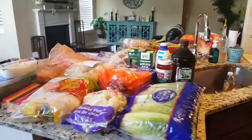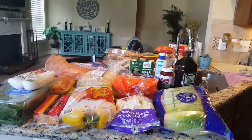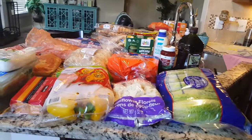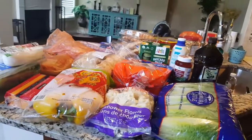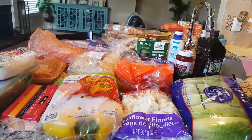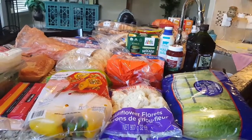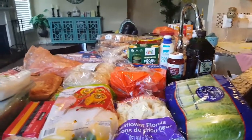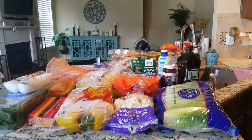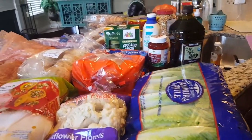Today I went to Costco and I drove myself — I finally have glasses that help my vision in order to drive, and I'm very excited about it because it's been about two and a half years since I've been able to drive. On top of that, I went on the Friday before Memorial Day weekend, so that was an adventure in itself, but I got some good stuff.